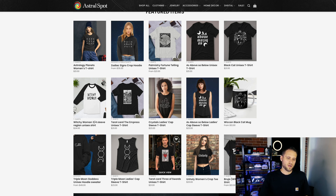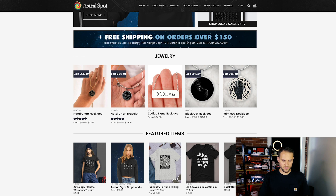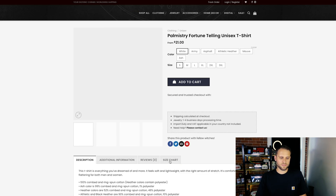I also think that a lot of your product titles are pretty nice. I liked how you called this 'Tarot Card — The Empress.' Instead of just writing 'tarot card t-shirt,' doing something unique like that is a nice touch. We'll take a look at one of their products here and check out some of the branding that they have.